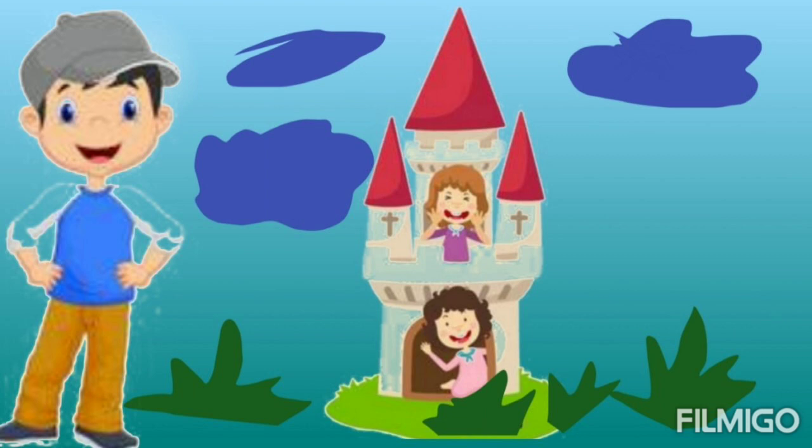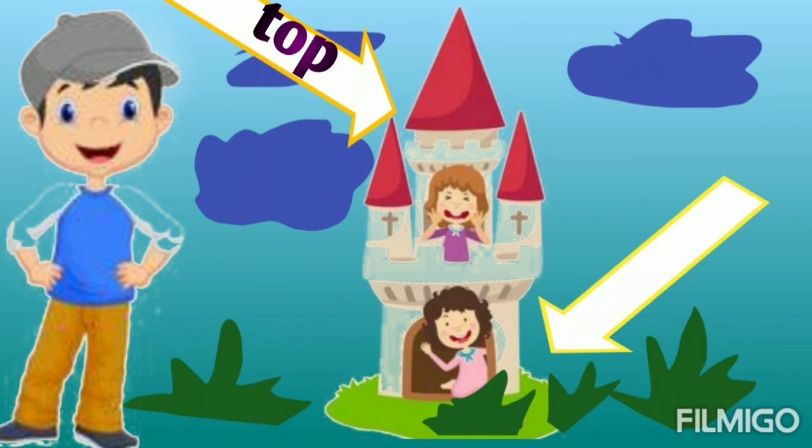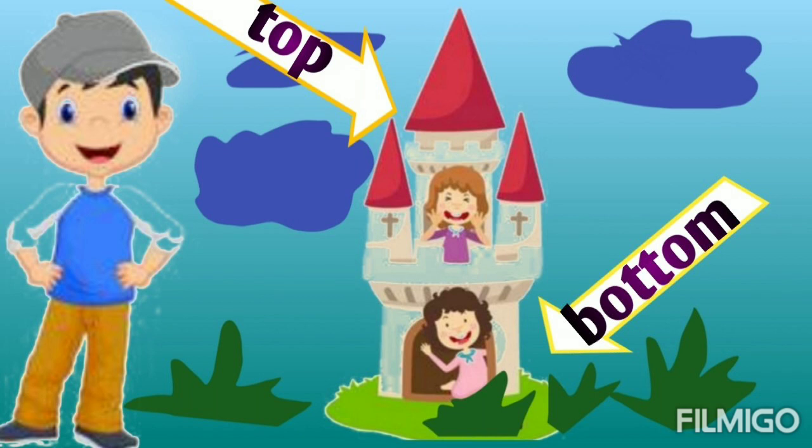Now, here two girls are there on different floors. So can you tell me about this girl? Yes, she is on the top floor. And what about this one? Yes, she is on the bottom floor.